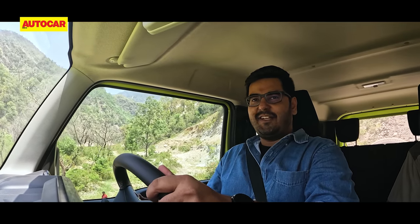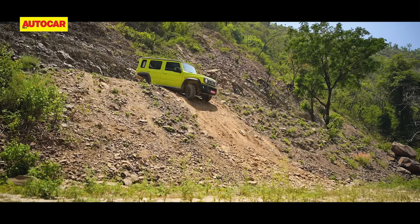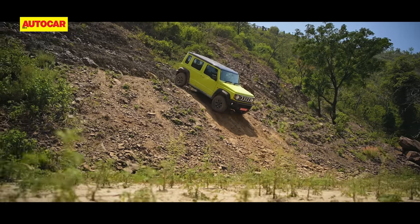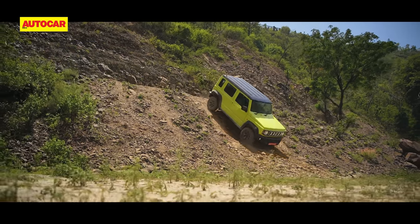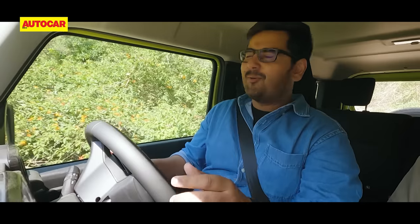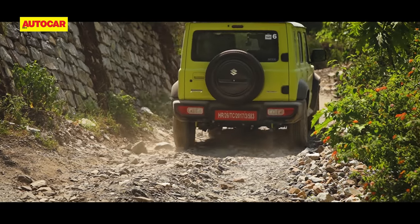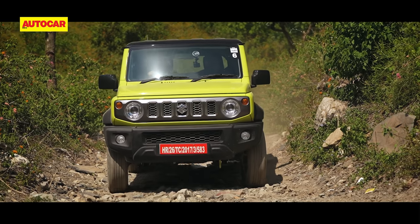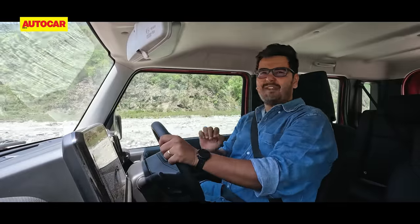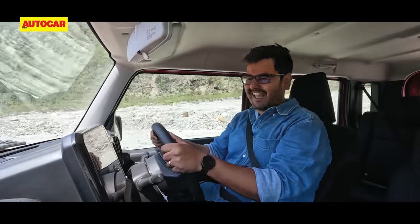Maruti's off-road test route around a dry riverbed near Dehradun didn't feel like a curated experience and actually gave a real-world taste of the Jimny's capabilities. The toothy grins will tell you how the Jimny did — the boulders around were pretty serious, not the place for your average compact SUV. With a 20-foot drop ahead — oh my God — the Jimny really climbs up like a mountain goat.